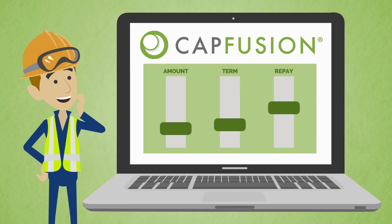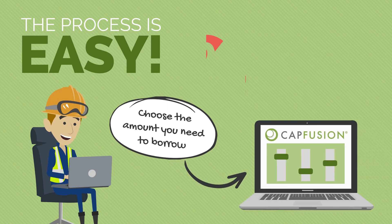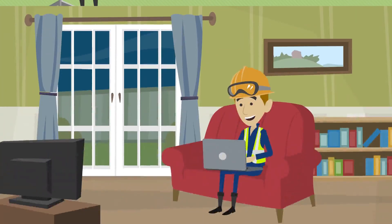That's why we developed a simple yet powerful loan calculator that makes you the final decision maker in securing capital for your business. The process is easy: choose the amount you need to borrow and your repayment terms, answer a few simple questions about your business, and the calculator provides you with financing options customized to your needs.